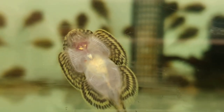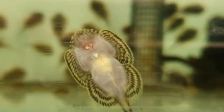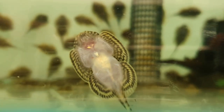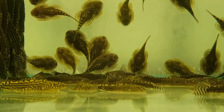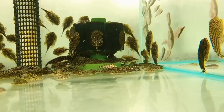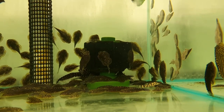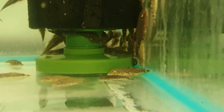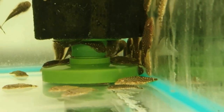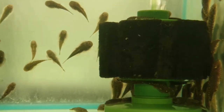Hillstream loaches are one of those fish that used to be incredibly rare and hard to get hold of, but now the market is flooded with them — pretty much every shop has a variety of hillstream loach. There's a good reason for this: they are amazing algae eaters. They do require quite fast-flowing, well-oxygenated water because that's the environment they come from, but they are cool-looking fish and don't get too big, so they can be kept in smaller aquariums.